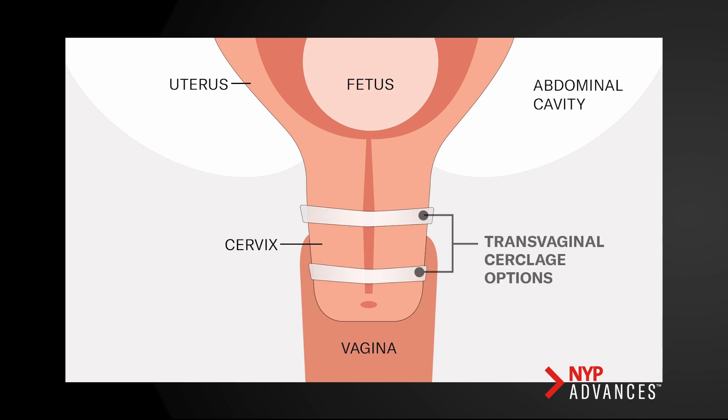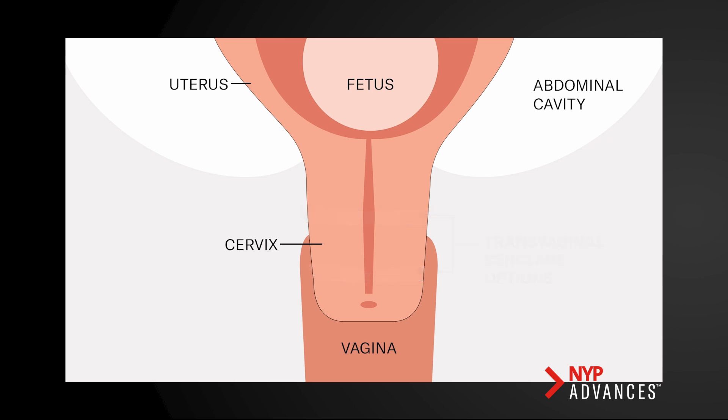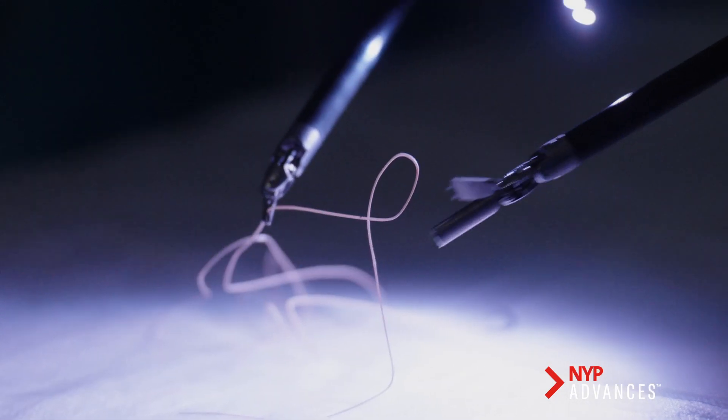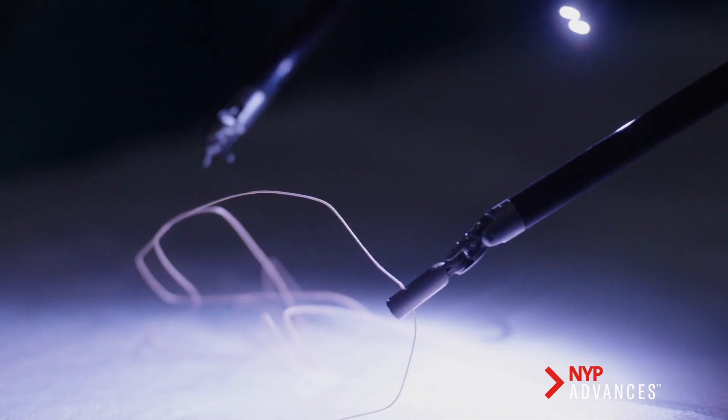Often they'll have tried much more conservative approaches like a vaginal cerclage placement, and if those fail, then really the next step is to proceed with the placement of abdominal cerclage. The optimal time to receive a transabdominal cerclage would be in between pregnancies, or what we call interval placement, as it allows us to have the most accurate placement of that stitch when the patient's not pregnant.